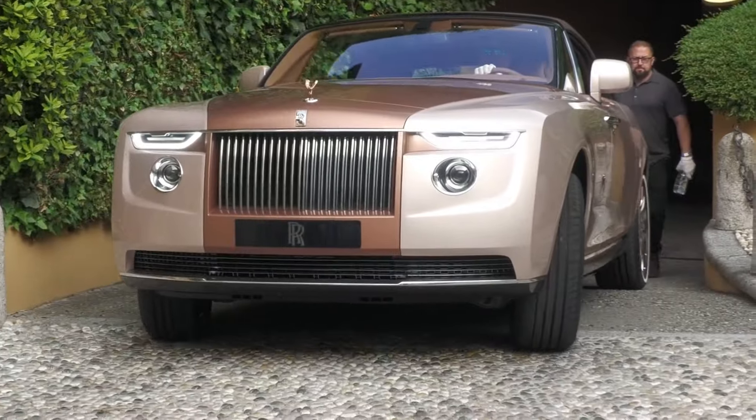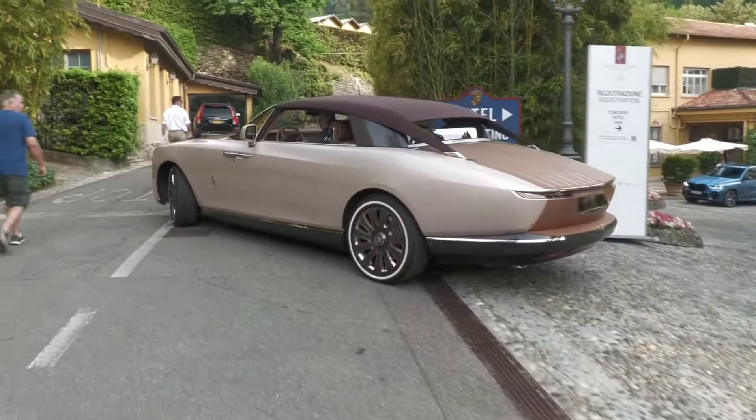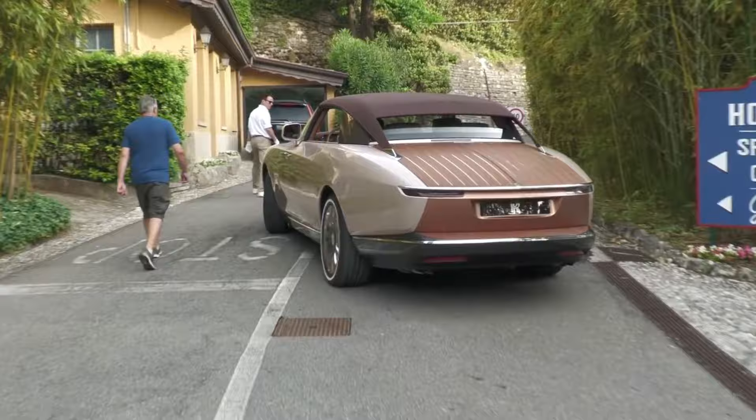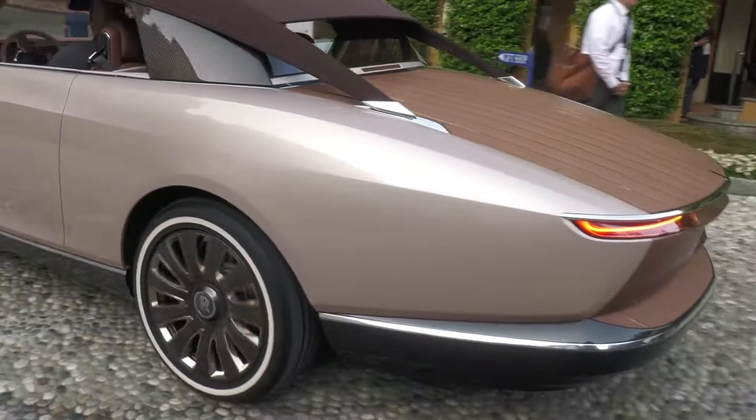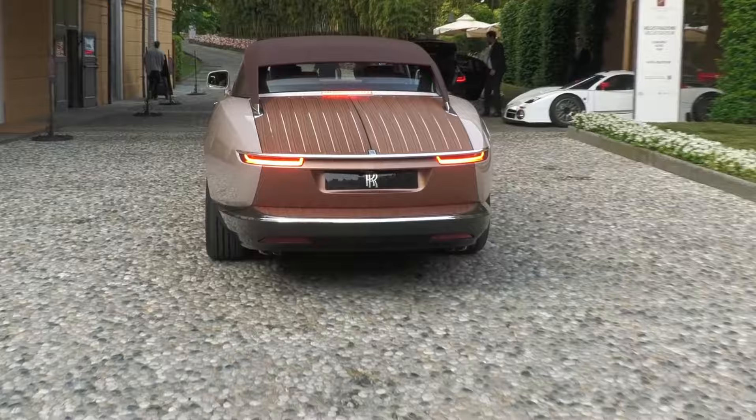The Boat Tail is more than just a car. It's a statement, a work of art, and a testament to the enduring allure of the Rolls-Royce brand. It represents the pinnacle of automotive achievement, a masterpiece that will be cherished for generations to come.